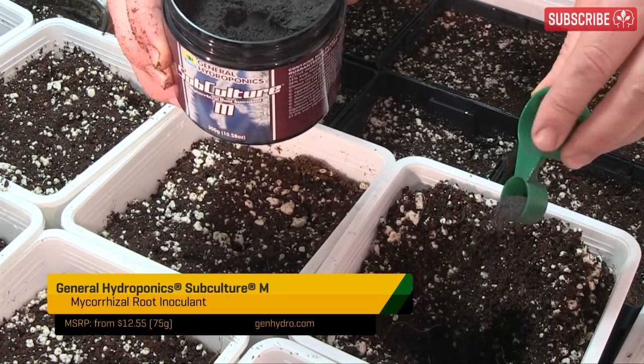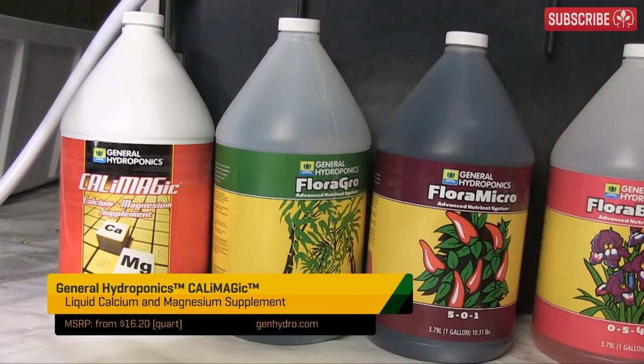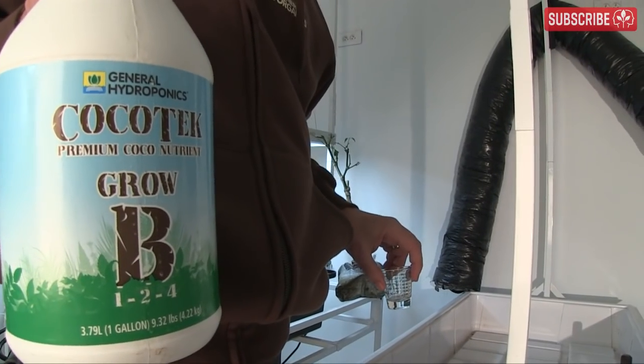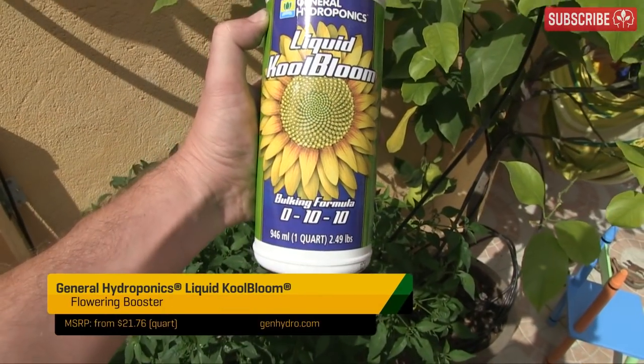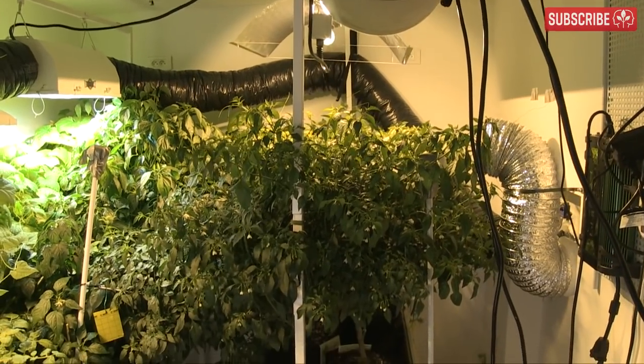If you have regular hydroponic-based nutrients lying around, you can still use them — just add 100 to 300 ppm of CalMag first. I'd recommend doing this if you're using reverse osmosis water too, even with cocoa-specific nutrients. If you use PK boosters during flowering, take it easy, or you risk overloading the plants with potassium, causing toxicity issues and locking out calcium and magnesium too.